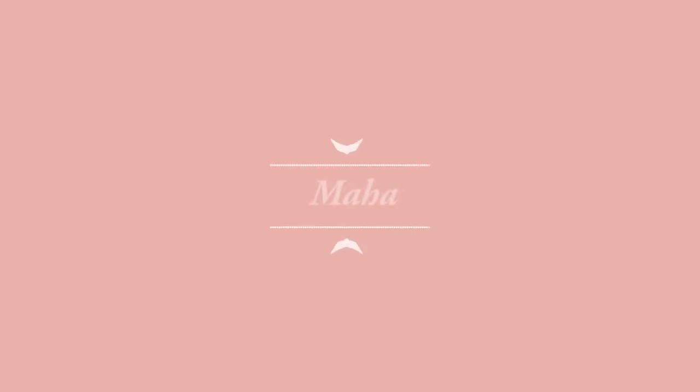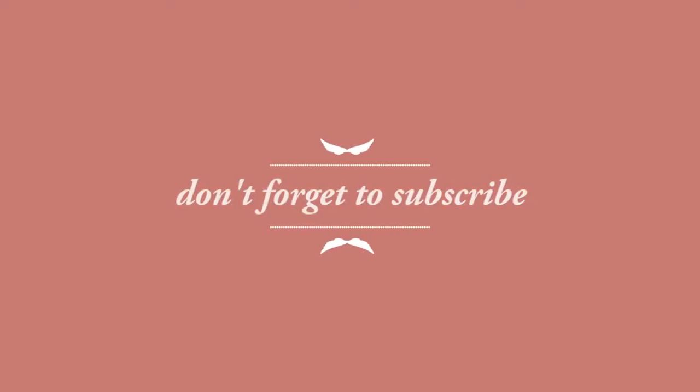Hey everybody, welcome back to my channel. Today's video I am talking about a one and a half year update on my at-home laser hair removal experience. I know this video has been in hot demand for a while and I apologize for taking so much time to get this uploaded.